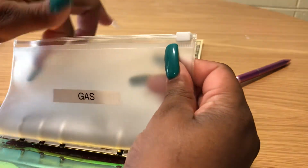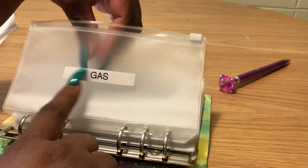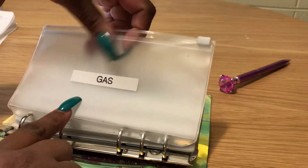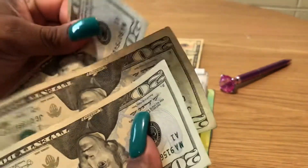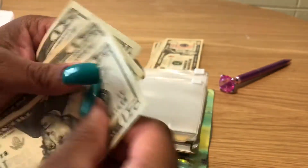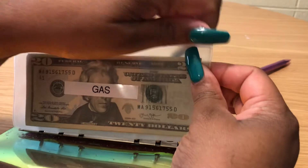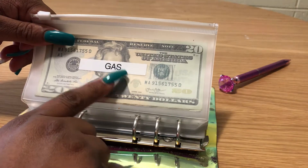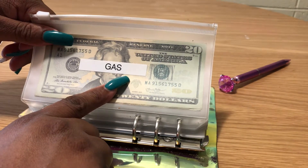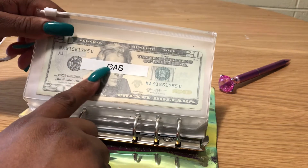The categories I'll be stuffing are: gas, Emily, household, home savings, Ashton (which is for clothes), debt payment, laundry, and eat out. Gas is up first. I had $20 left over from last pay period that already went into my tank, so this time gas gets $60 — three 20s. I'm hoping it lasts the two weeks like it did last time.